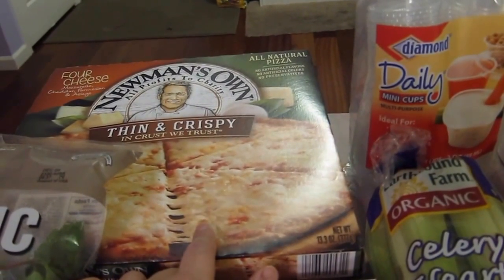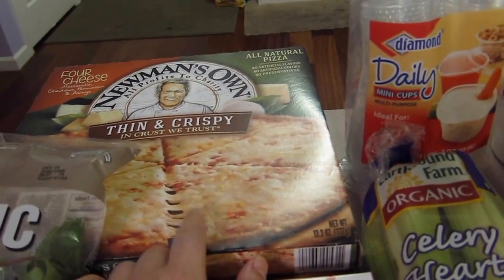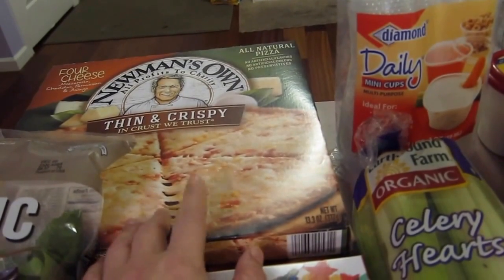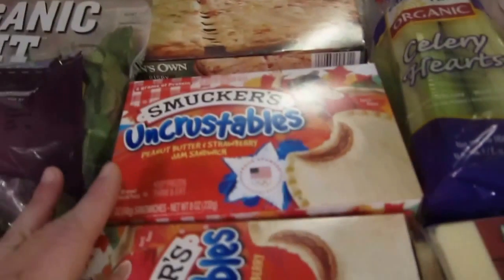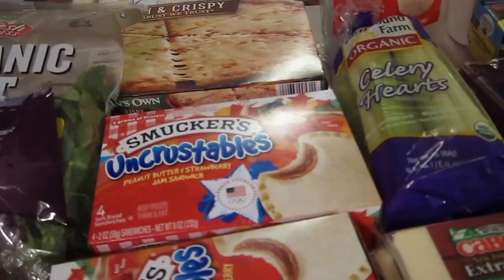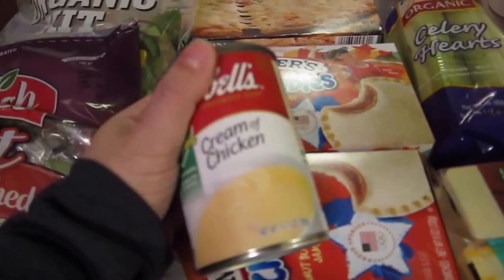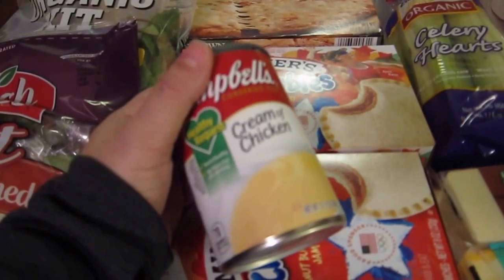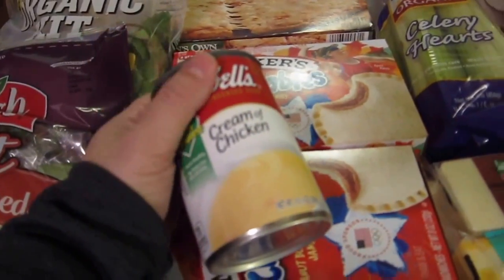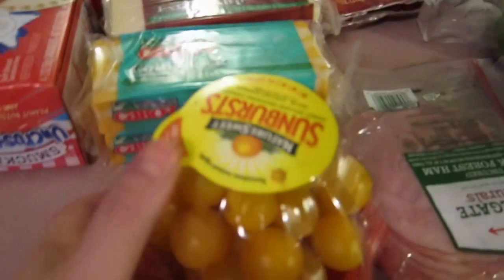We got two Paul Newman's Own thin and crispy cheese pizzas — these are really good, they're very cheesy, and I add other toppings on them. We also got two packages of Uncrustables, the peanut butter and strawberry jam sandwiches. Ashley specifically asked for Campbell's condensed soup, so I got her that too.